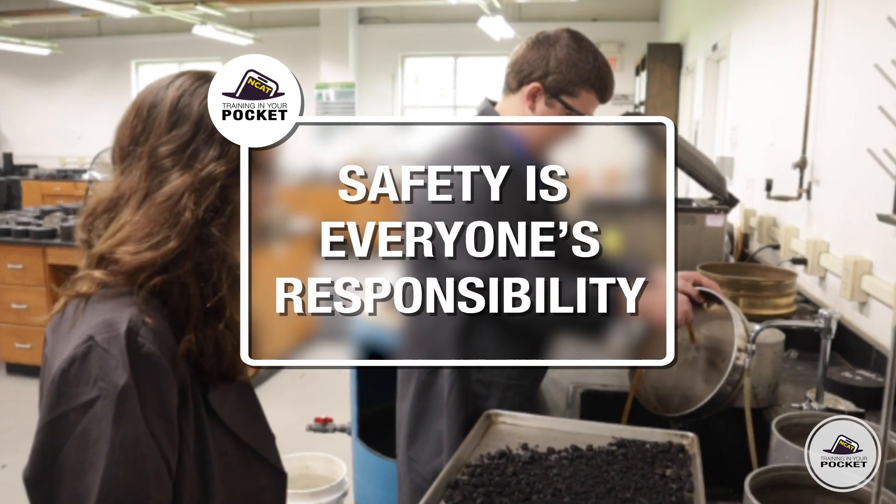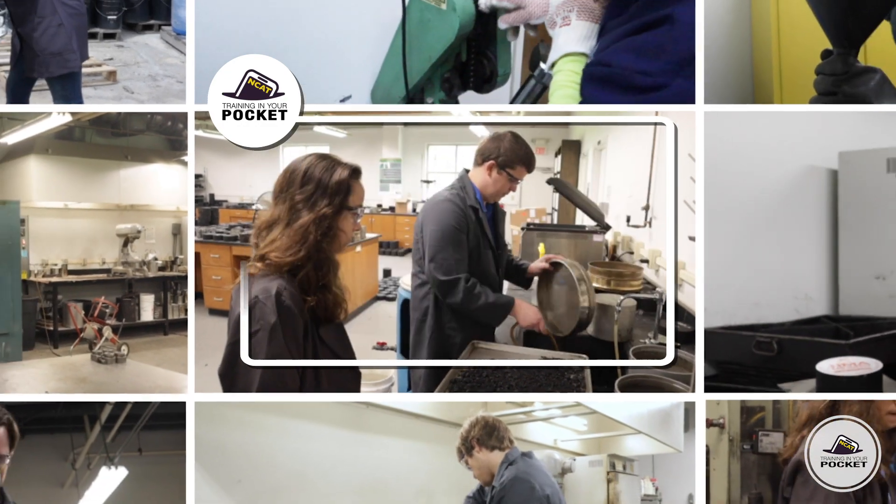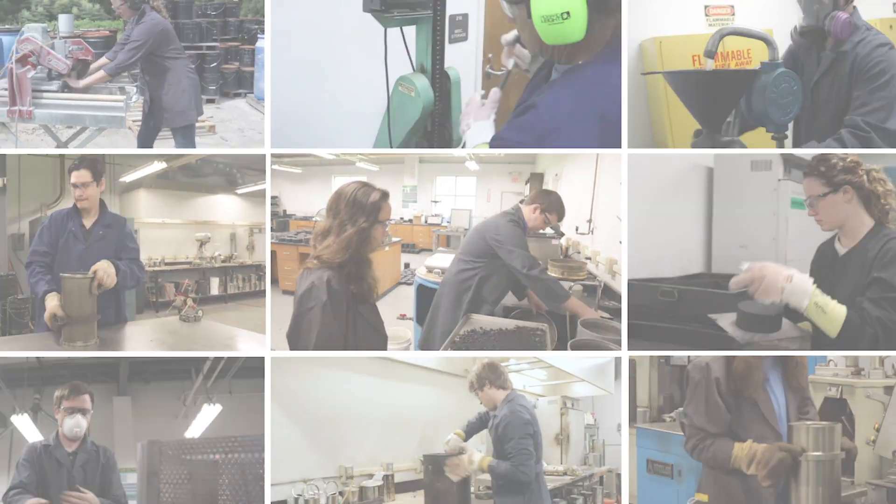Safety is everyone's responsibility. PPE is provided for your safety — use it. We want everyone to be able to work in a safe and productive laboratory.